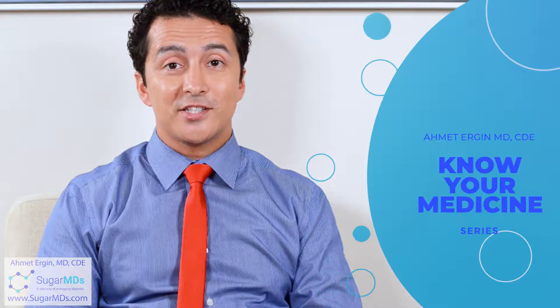Hello everyone, I am Dr. Ahmed Ergen and today we are going to talk about Traceeva. This is the 'Know Your Medicine' series. A lot of my patients ask me about their medications — most of the time somebody else prescribed them and they have major mistakes in how they use their medications. So let's talk about Traceeva briefly and then go to the practical aspects of how to use it.